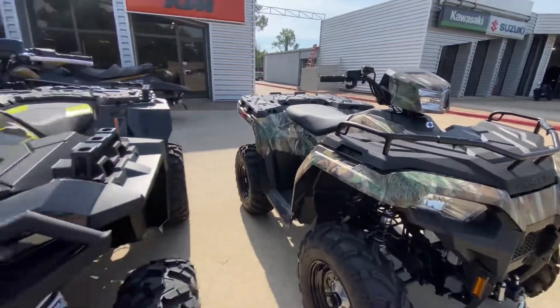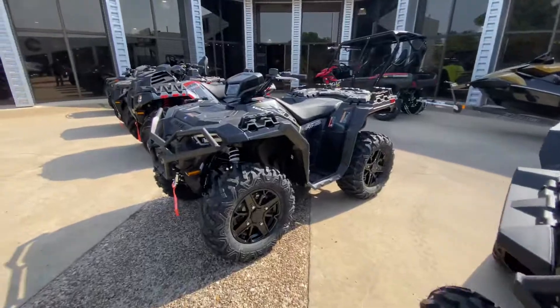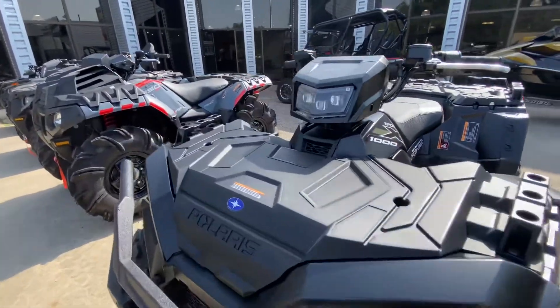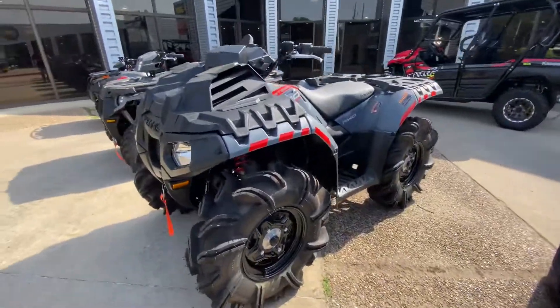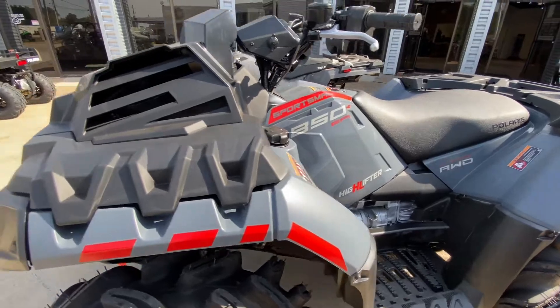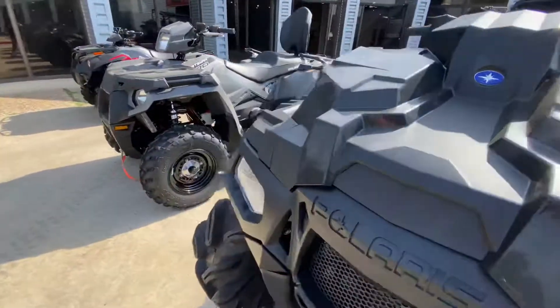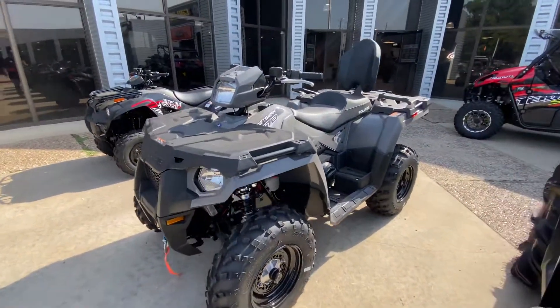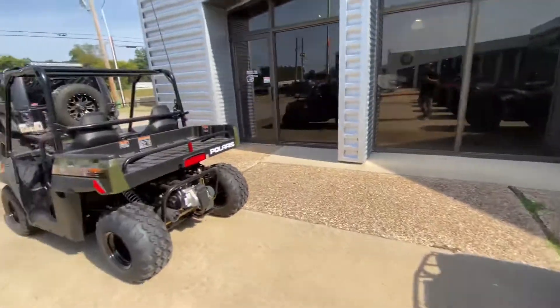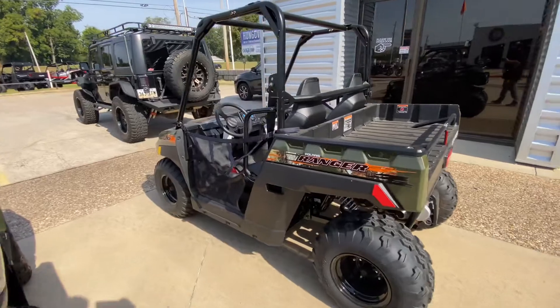Sportsman 570 in camo for all you hunters. Here's the Sportsman XP 1000 — I love that black and green. For your off-road mud riders, here you go: Sportsman 850, this is the High Lifter Edition. We've got the Touring Sportsman 570. We also have a Kawasaki Brute Force 300.